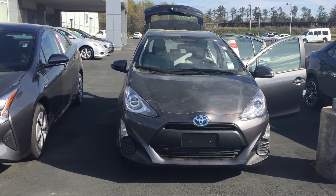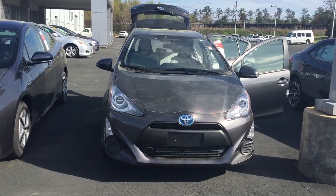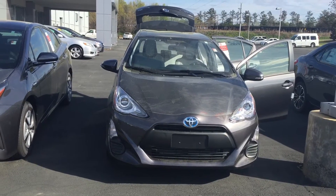Hello, this is Wanda with LaGrange Toyota doing a short walk around on the 2016 Prius C1 model.